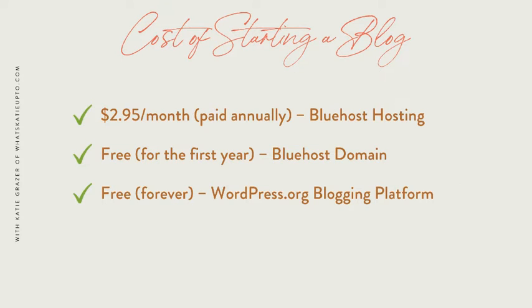So how much does a blog cost for real? You can start a blog with WordPress and get hosting with Bluehost starting at $2.95 a month — yep, that's less than a latte at Starbucks. Here are the costs of starting a blog: you will need to pay $2.95 a month for your Bluehost hosting and with that deal you will also get a free domain with Bluehost for the first year.